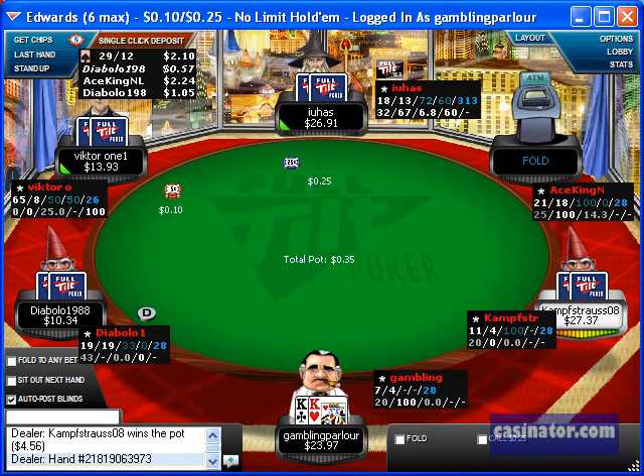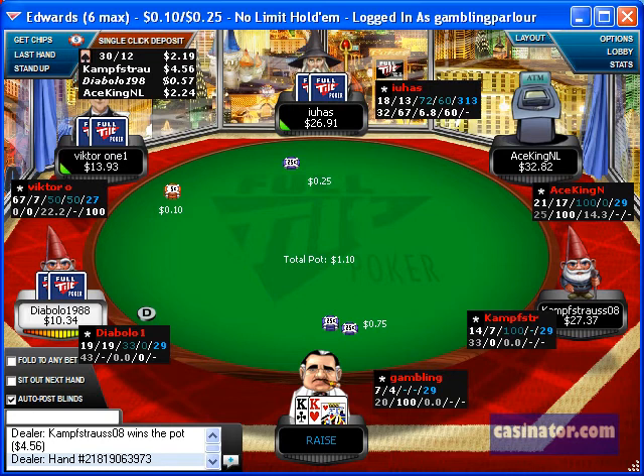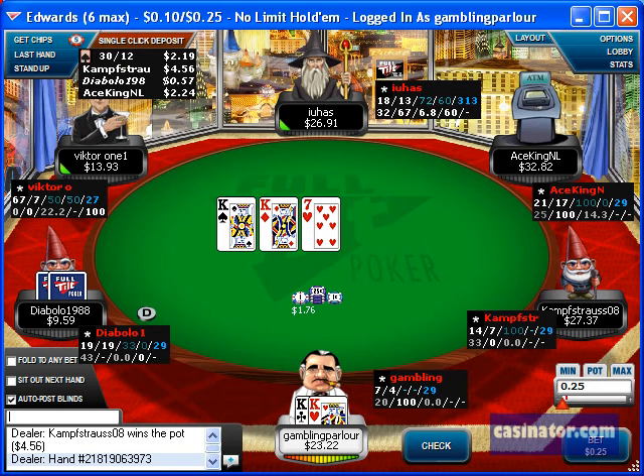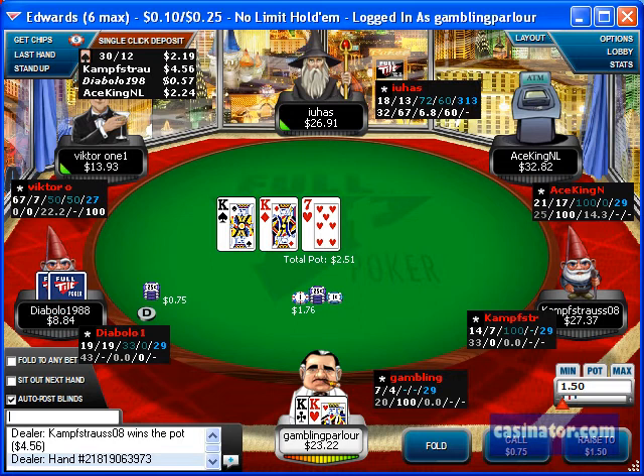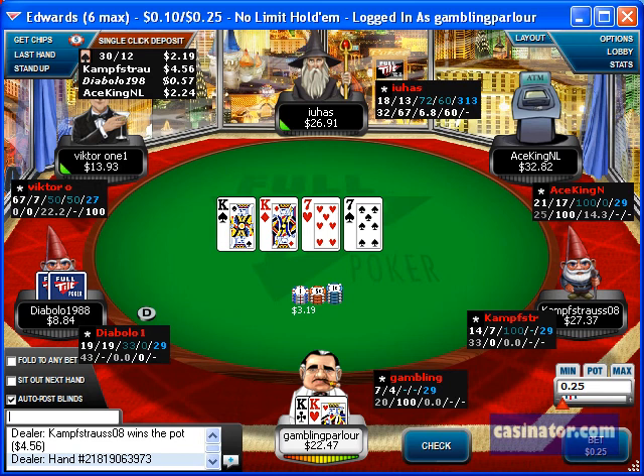In this particular hand I have pocket kings in the cutoff, which is a standard raise, and I get a call from the short stack at the table. Again it's a monster flop for my hand — I flop quads. There's not much point in making a continuation bet because there's not really a hand they could call with on this flop, considering I have the nuts.